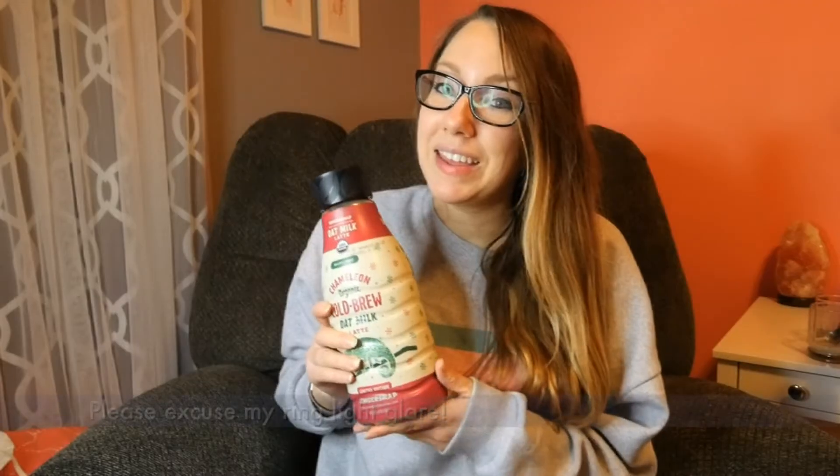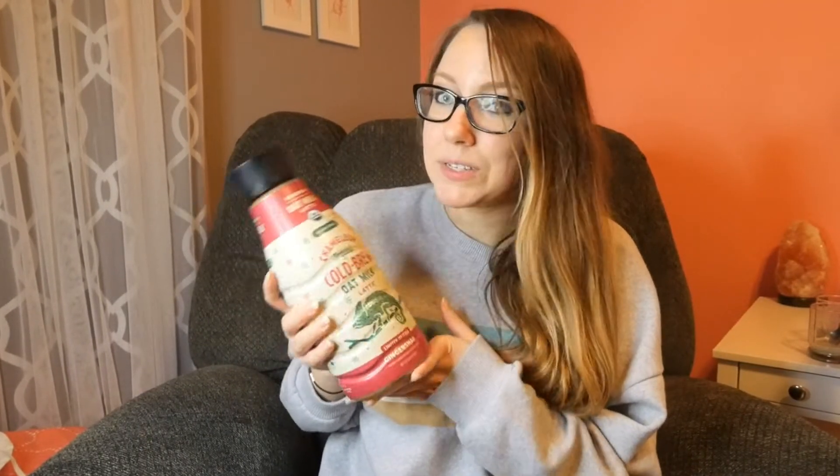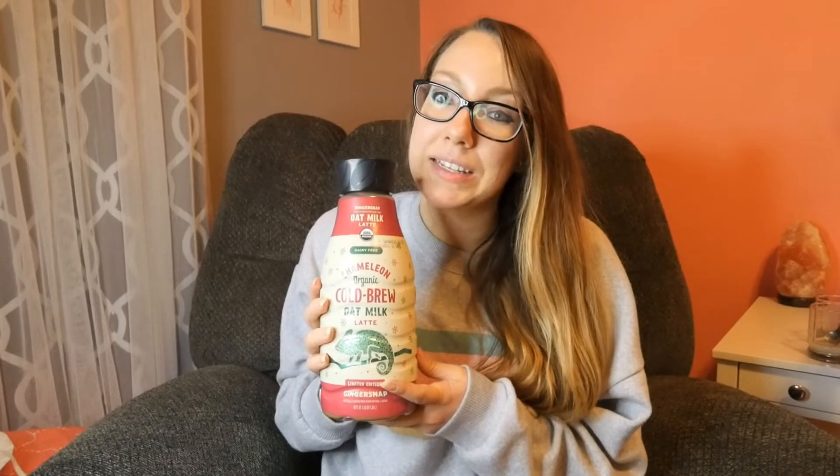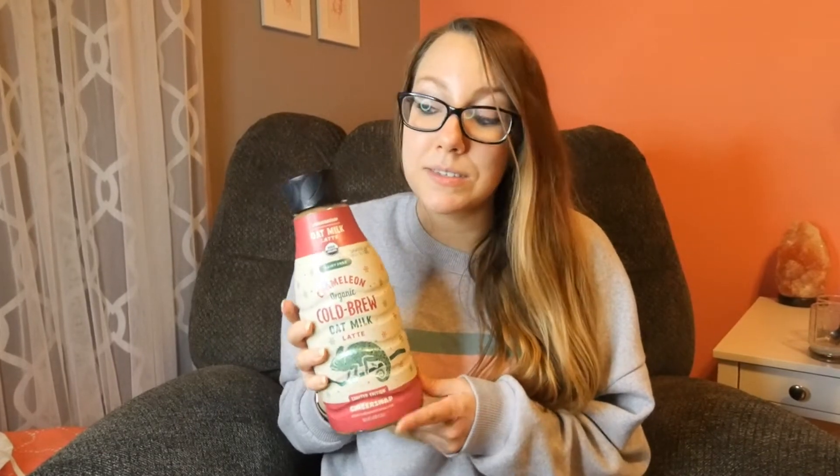Hey everyone, welcome back to my channel. Today I'm going to be taste testing this new holiday drink by the brand Chameleon. I saw this at Target — it is the organic cold brew oat milk latte in the flavor Ginger Snap. It sounds like the perfect holiday drink, especially in the morning, and I'm very excited to try it out. I asked on Instagram if you'd like me to make a review video on this and the majority said yes, so here I am.